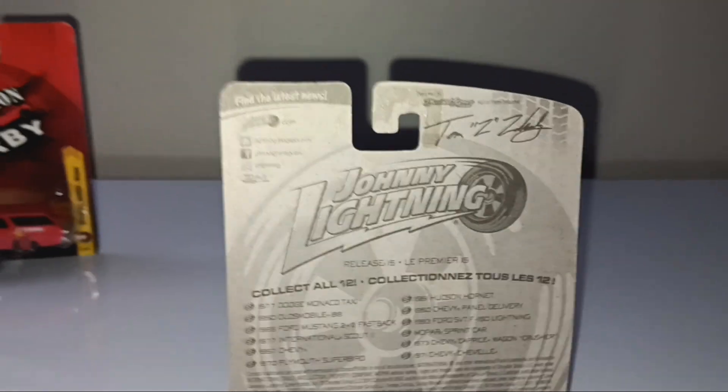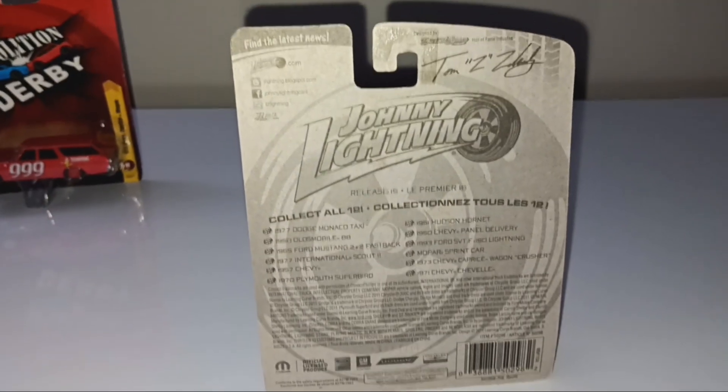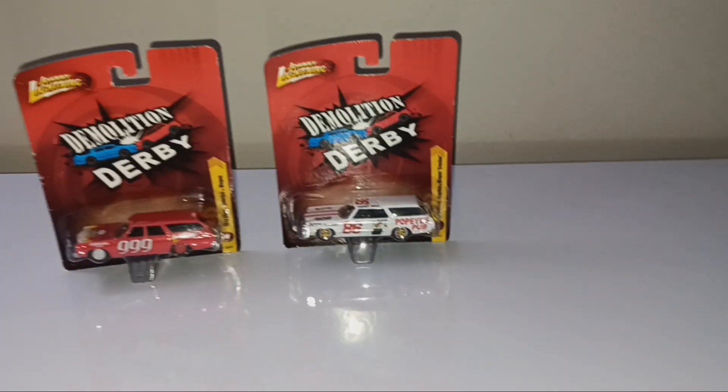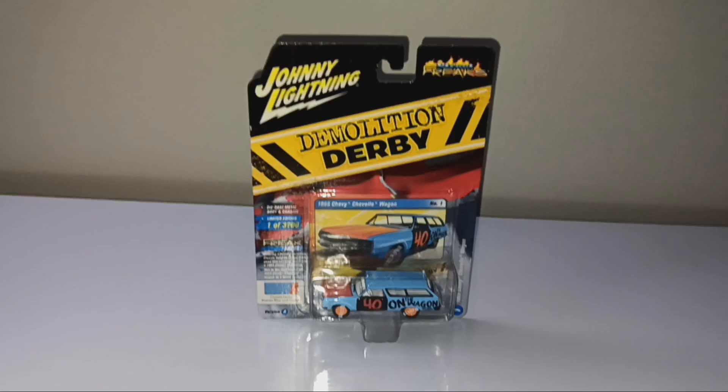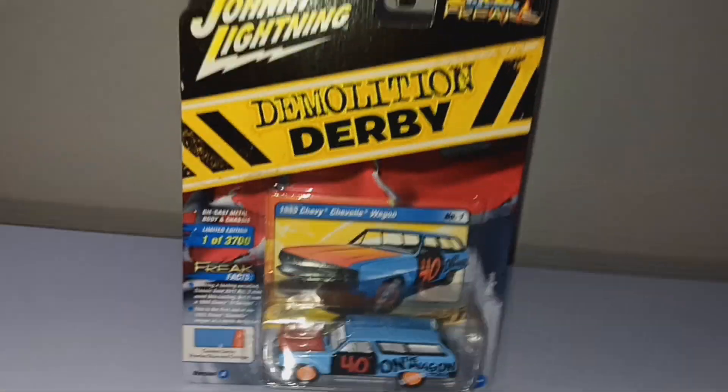I'm going to flip it to the back real quick — here's the same info on the back. Alright, I'm going to get one more car. This one's a 2018 release, another Demolition Derby.